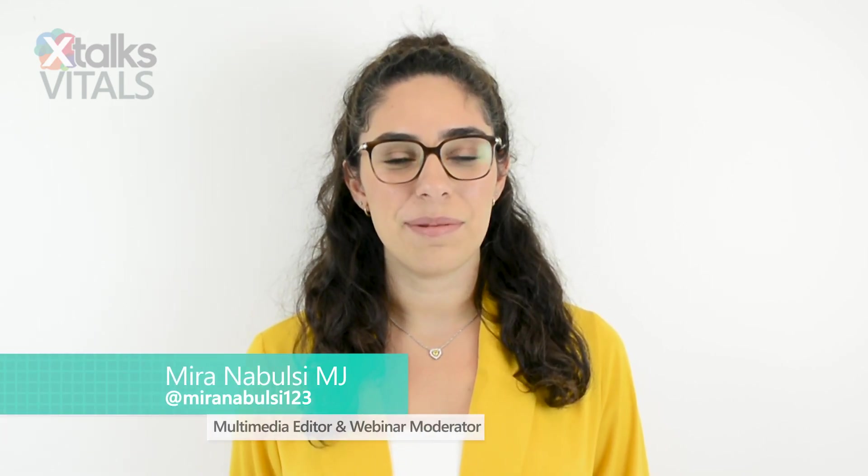Hello, I'm Mira Nabolsi, multimedia editor and webinar moderator for Xtalks.com, and welcome to this edition of Xtalks Vitals.